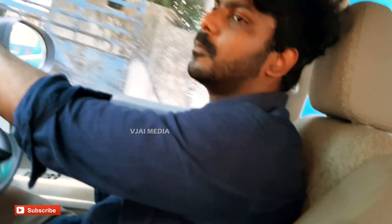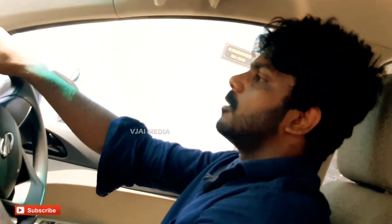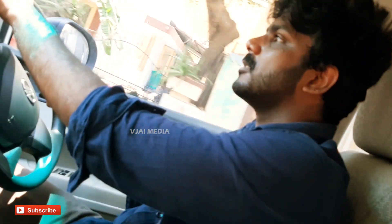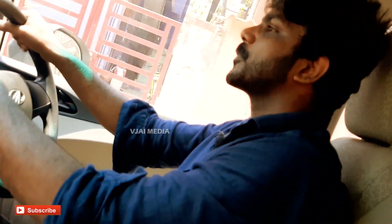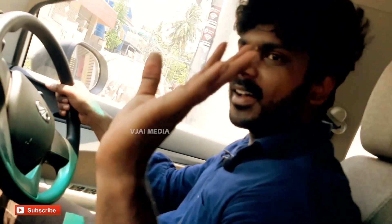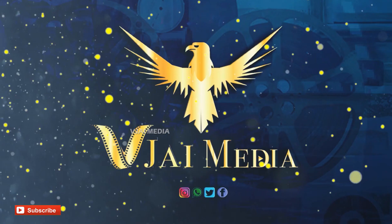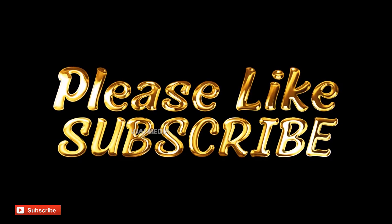I will see you in the next video. See you on the VJ Media Channel — subscribe, like, share, and comment in the video. We will see you in the next video. Bye!